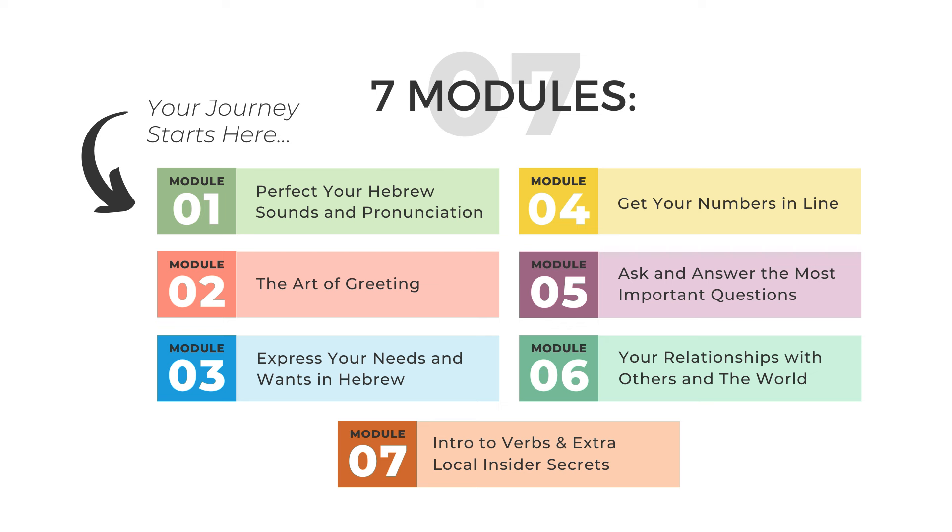Each module, you will take what you've learned and add it to the new content, allowing you to develop a strong foundation in Hebrew that you can continue to build upon. You will learn how to use the language like a native, becoming familiar and practicing colloquial phrases, idioms, and slang that are used by Israelis and Hebrew speakers today.